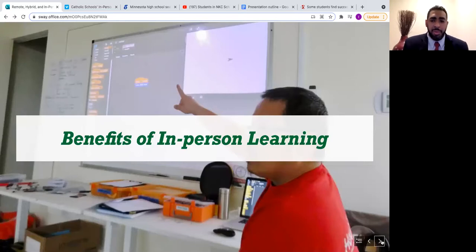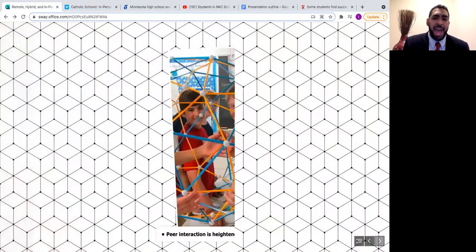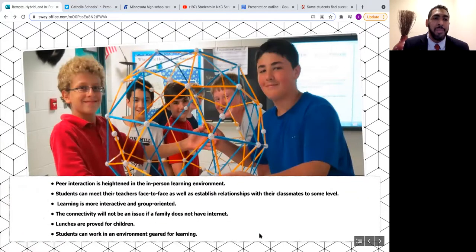With in-person learning, peer interaction is heightened. Students can meet their teachers face-to-face and establish relationships with classmates. Learning is more interactive and group-oriented. Connectivity is not an issue — if a family doesn't have internet, they can still attend class. Lunches are provided, special needs and early childhood education students receive the attention needed, and students can develop socially and emotionally while in school, with administrators and teachers within arm's reach to help.